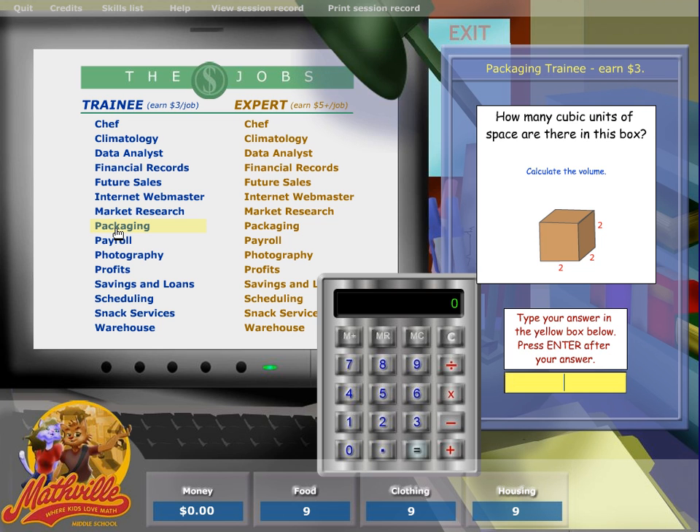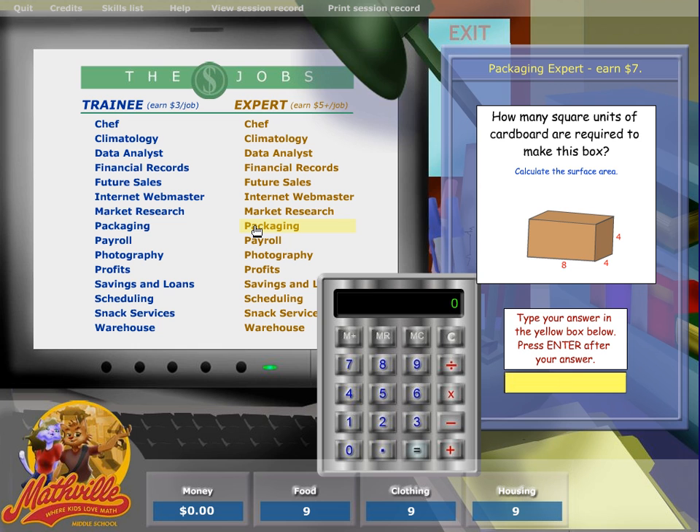Look at the packaging type job — how many cubic units of space are there in this box — and the students can calculate it. It also provides a calculator. If you look at packaging for an expert, the questions are a little more difficult. You can also go to the help where equations are provided which help you solve the question.